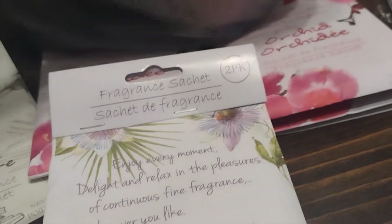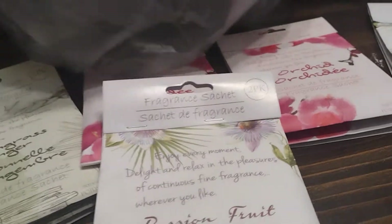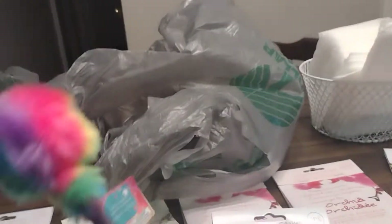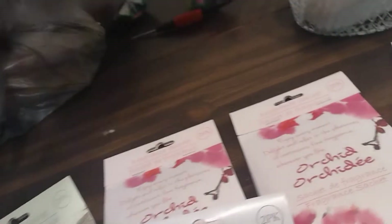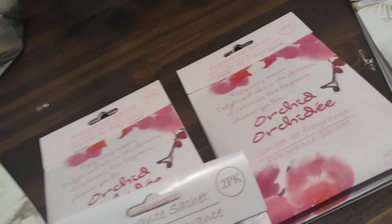I also got this cute little pin that I'm trying to pull out of the bag here. It's for this little girl who goes to my church — she's such a sweetheart — so I got her a little birthday gift, and this pin is part of it. I think that's cute for a little kid.